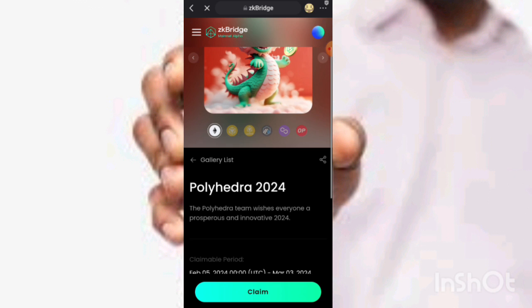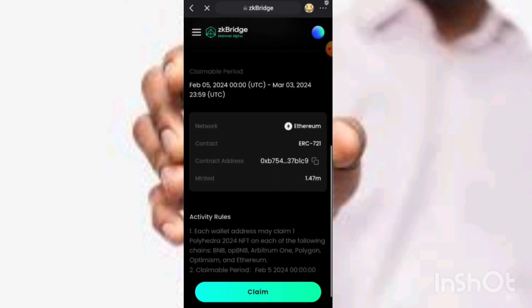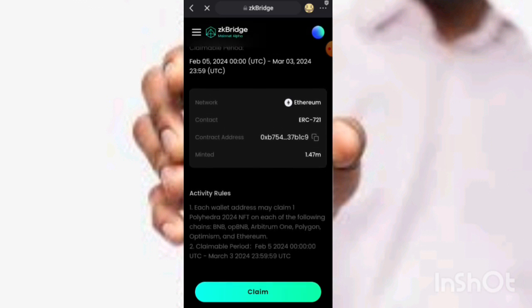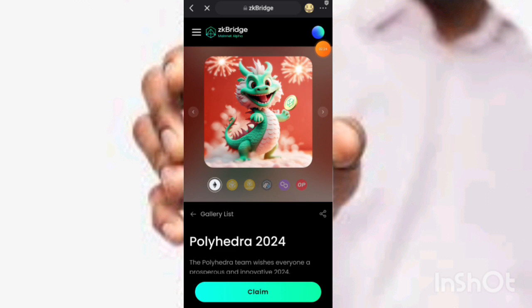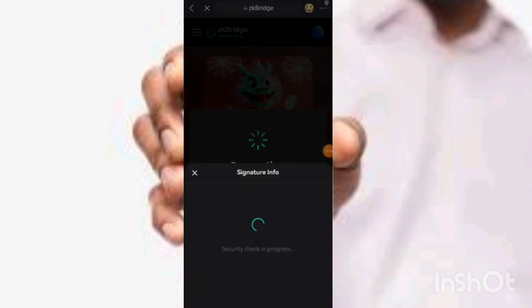You can also see it has security. After you've connected your wallet, the first thing you need to do is click on Claim. Once you click on Claim, a transaction prompt will come up.